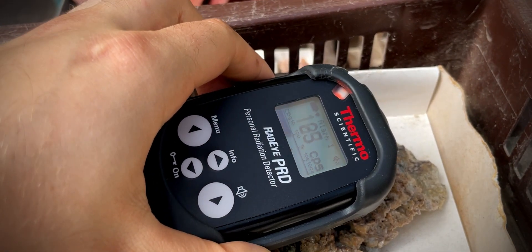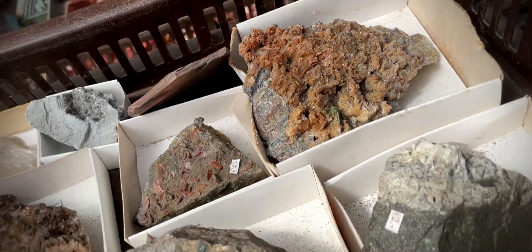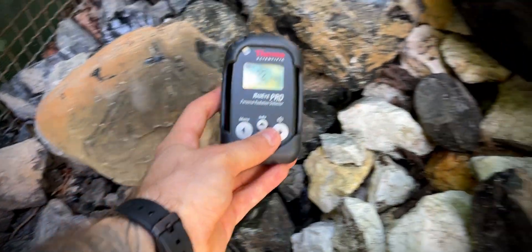This mineral did not have any label on it, but it's definitely a little bit radioactive, and I'm really curious as to what it is. So if you have any ideas on what this mineral could be, let me know in the comments.